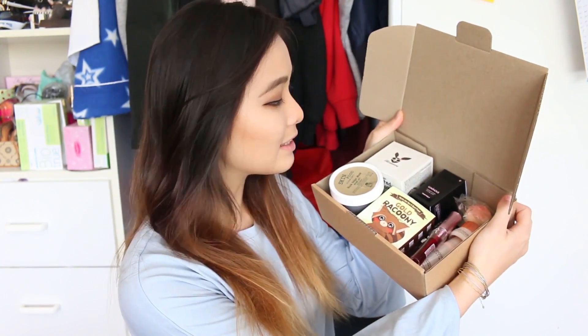Hi guys, it's Haylini here and I'm finally back with another video. I thought a nice way to get back into it would be to do something very core to my channel, which is a beauty video. I've been recently using a heap of Korean skincare and makeup products that I would love to share with you all. There is a very full box of products today.